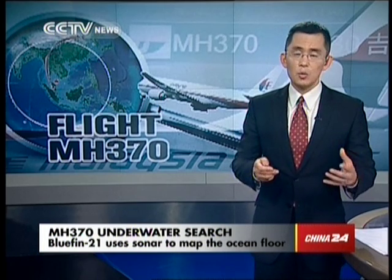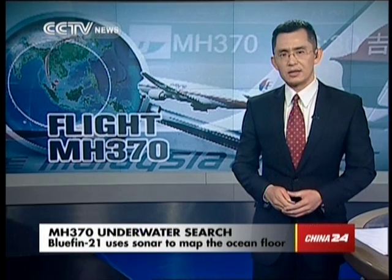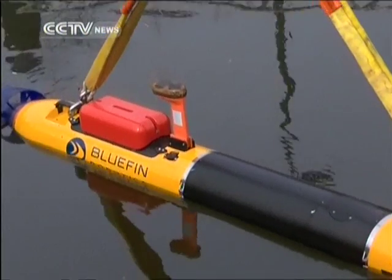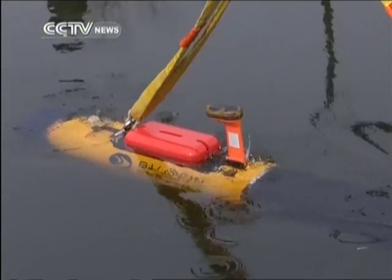Here is what an engineer had to say about the submersible: 'These vehicles are designed to search and map the ocean floor. They don't really rely on the black box and the pinger inside the black box. These vehicles fly along above the surface of the sea, mapping and imaging the seafloor, and then you use that data to detect any objects of interest.'